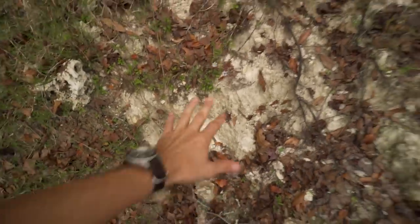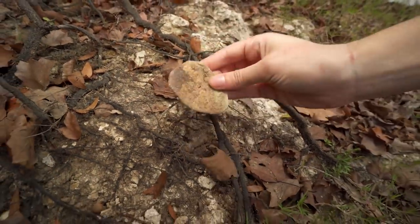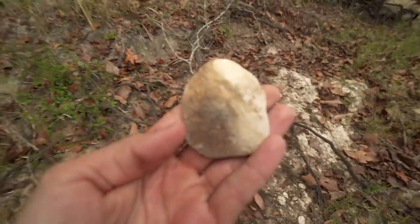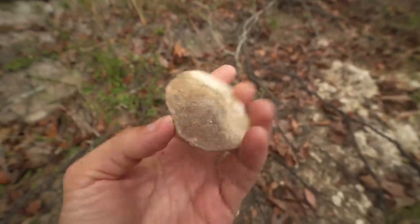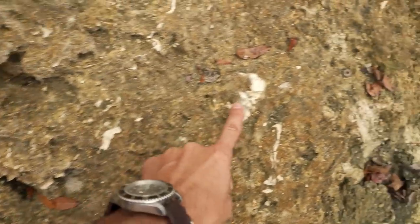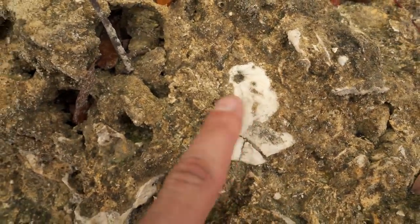We should find a lot of cool stuff eroding out of this today. Sand dollar right here — complete. That's a nice one. That's going to clean up so, so beautiful. Most of these little white things you see coming out of the rocks are fossils — little marine invertebrates like different shells, different echinoids, sand dollars, and things like that. There's a crushed up one — you can see part of the pattern, the little star there. It was a sand dollar.